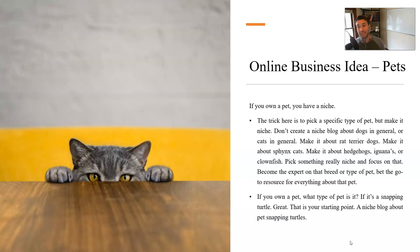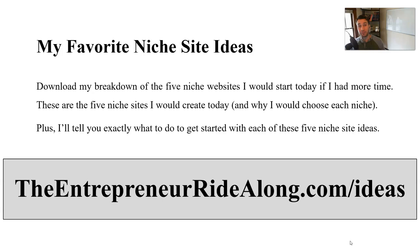The pet niche is definitely a viable option. I'm doing it and I will probably do it again with a different type of pet and a different blog, content marketing, or website — whatever I want to do in this niche.